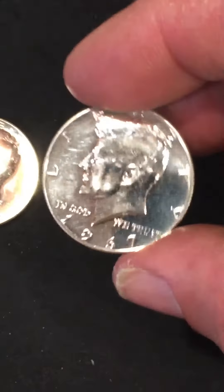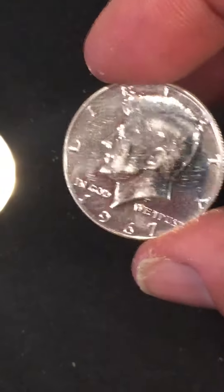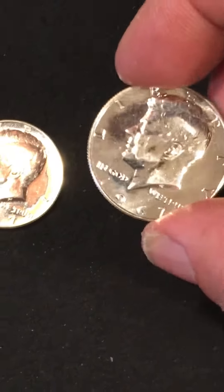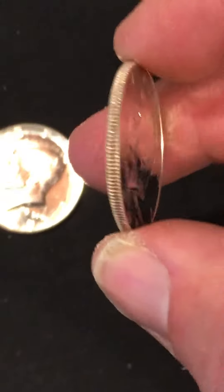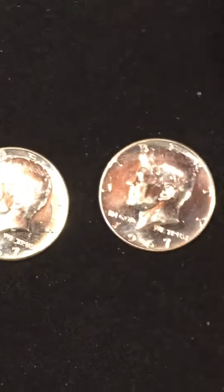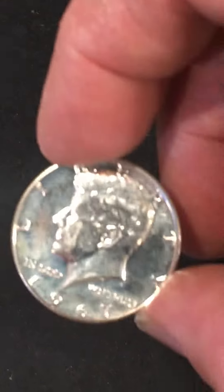All three of these I got at a bank. I was getting coin wrappers and the teller said 'you might get lucky today, these sound different.' She had four dollars and fifty cents worth, so I took them. Look what I got — three 40% silver coins.